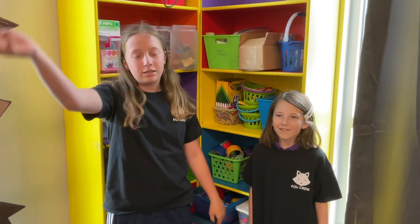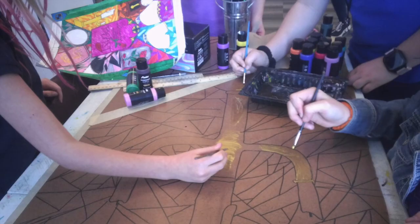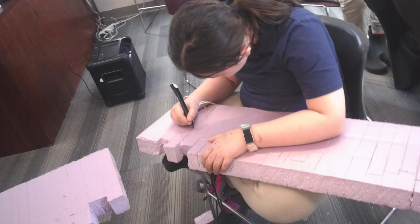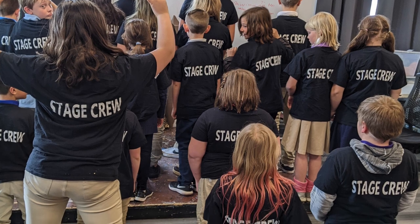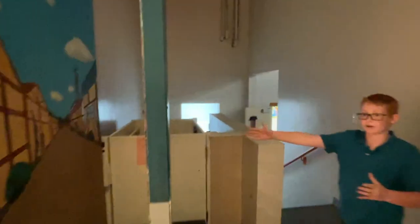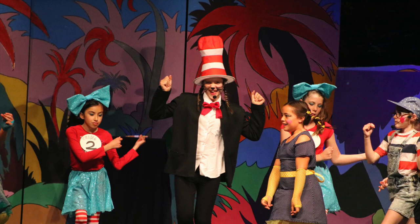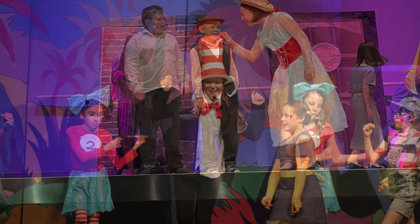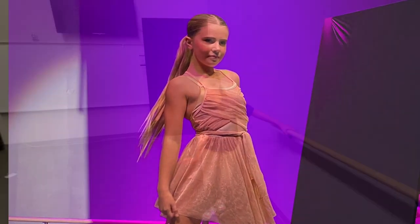We're the people that make the productions that you see on the stage. We build lots of stuff. We paint. We use foam, wood, and spray paint sometimes. I'm going to talk about stage crew and how we do things behind the plays. There are props behind the scenes, and they have to move all of it around in a tiny amount of time.